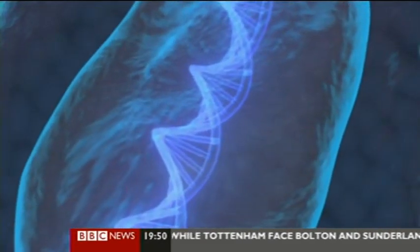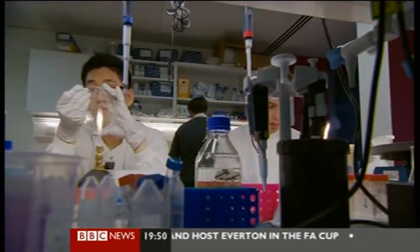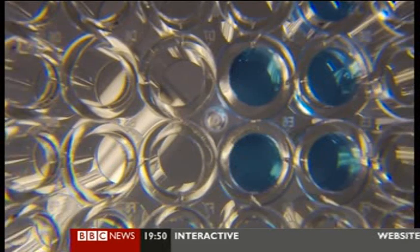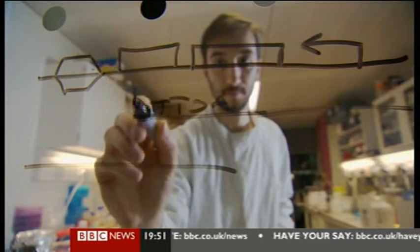Scientists can now take control of life on earth and create organisms that have never before existed. That's what's happening here in this lab at Imperial College in London. The researchers aren't just studying life — they're reshaping it. This is synthetic biology, an emerging science which could transform industry, medicine, and the fuels we use.